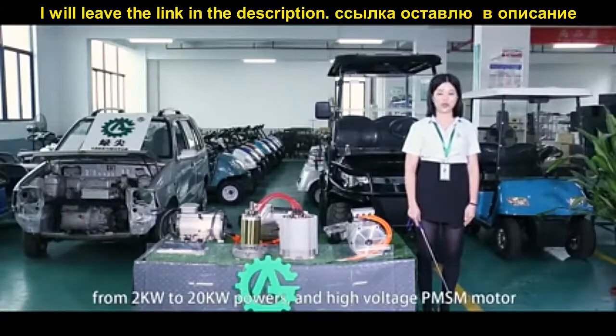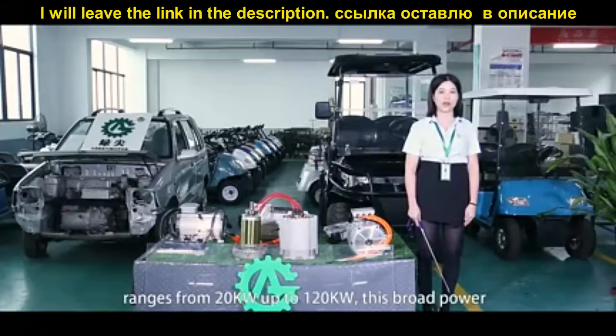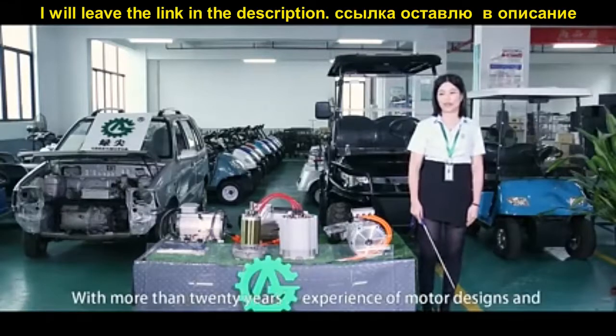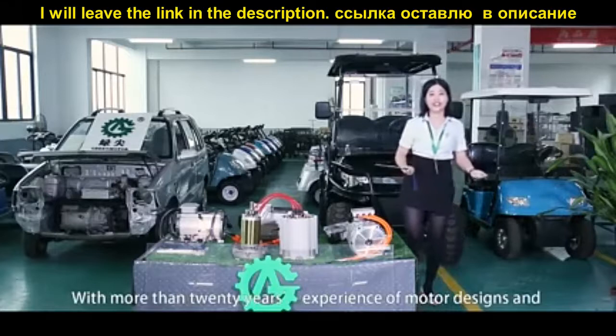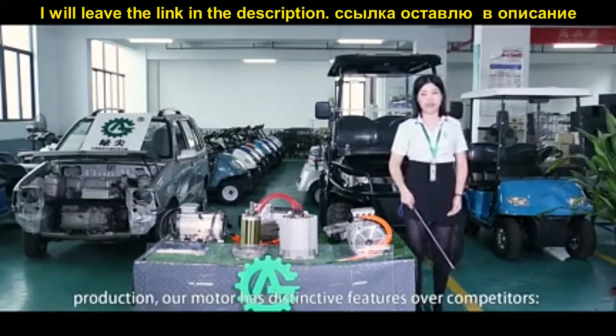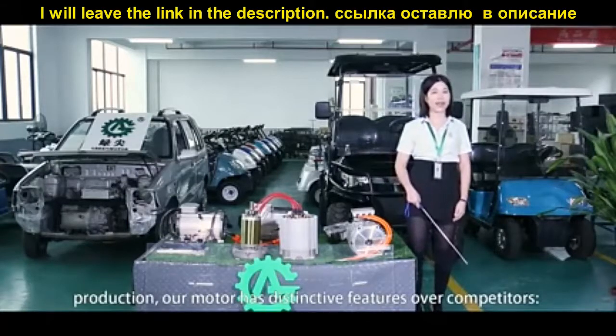Our high-voltage PMSM motor ranges from 20kW up to 120kW. This broad high-voltage range covers nearly all electric vehicle applications. With more than 20 years of experience in motor design and production, our motors have distinctive features over competitors.